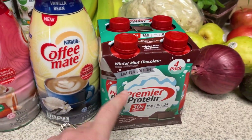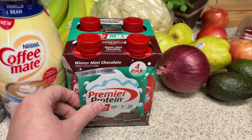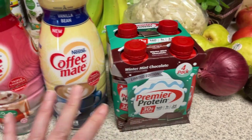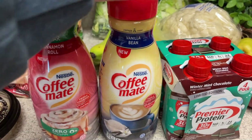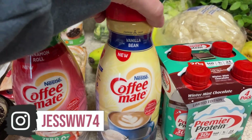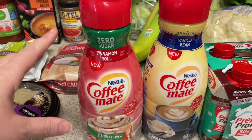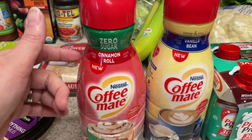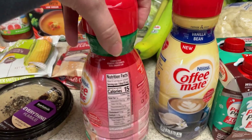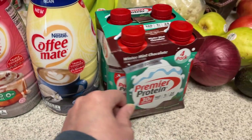A few new items that I found — these are the winter mint chocolate Premier Proteins. I found these at Walmart. Normally I put these in my coffee, but with this one I'll just drink it for the extra protein. I also found two different new Coffee Mate flavors. This vanilla bean is not sugar-free, but it's still only 35 calories for a tablespoon. And then they have this new sugar-free cinnamon roll flavor, which will probably be a lot like the Cinnabon Coffee Mate creamer, but this one is zero sugar and only 15 calories per tablespoon. I'll let you know how these taste.